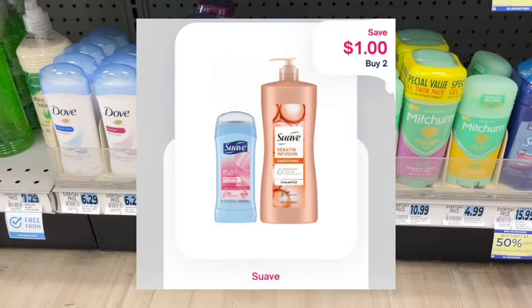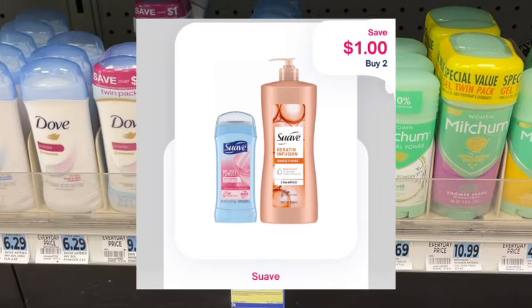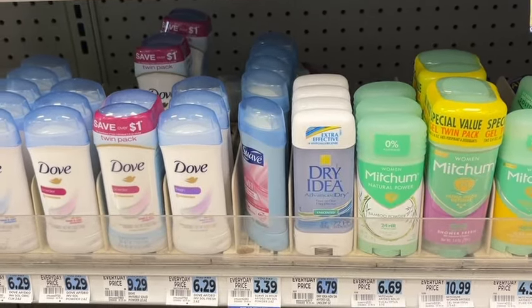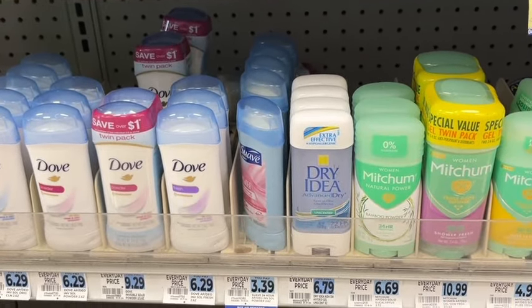Another thing to mention on the Suave — there is a dollar back on Shopmium when you buy two. So if you needed to pick up an additional set of Suave, you could do that and submit your receipt to Shopmium for a dollar back.